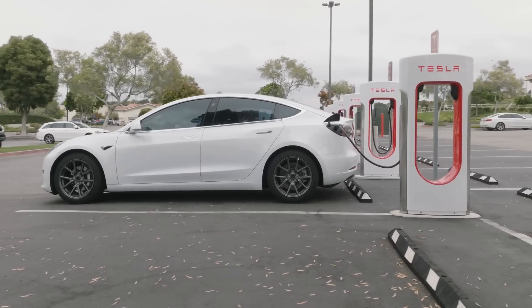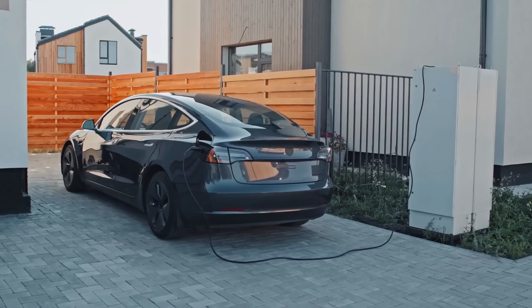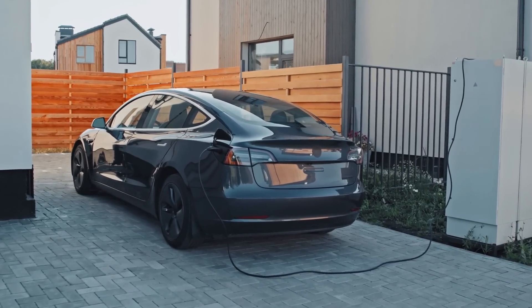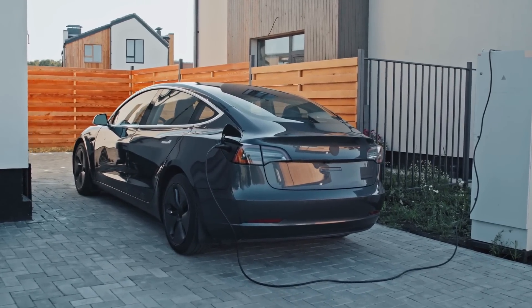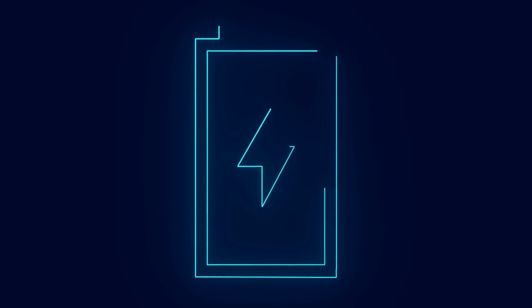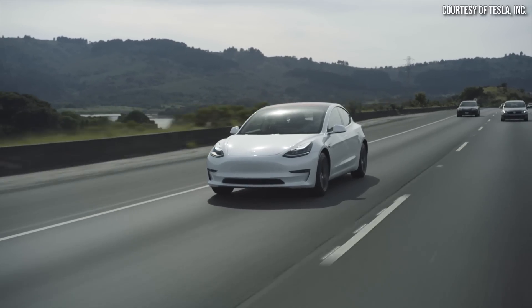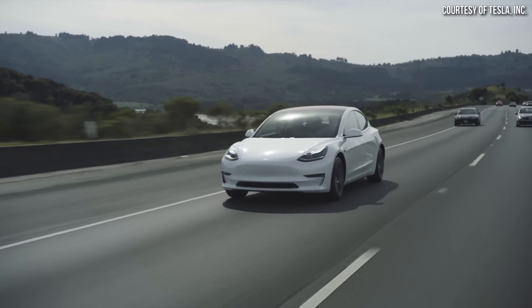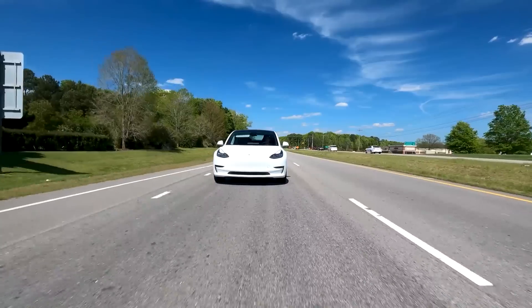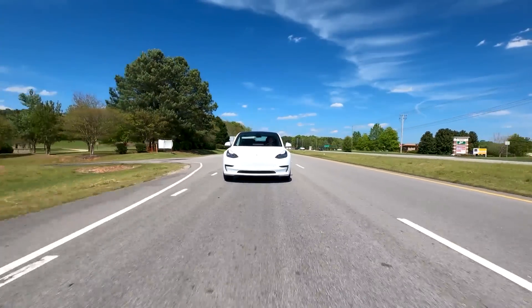The long-range all-wheel drive Model 3 has been added officially back to the Tesla design studio. However, it has a range decrease over the previous version, which really indicates that there is a new battery — either battery size or battery type — in this vehicle. Unfortunately, Tesla has not yet released details about what kind of battery pack is in this vehicle. However, there are a number of clues that can really help us determine some of the possible choices and some of the most likely battery types. And that's what I want to do in this video, so stick around and we'll dive in.